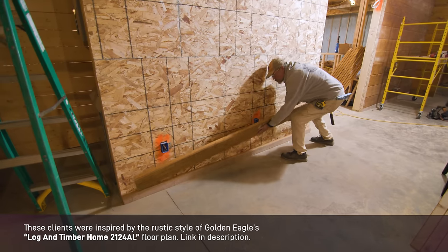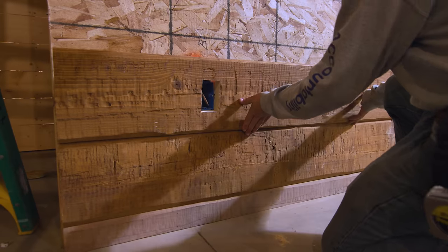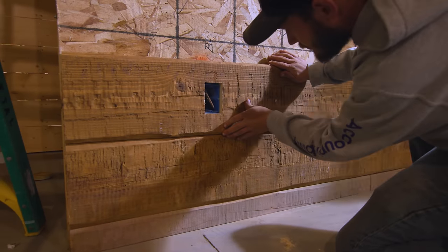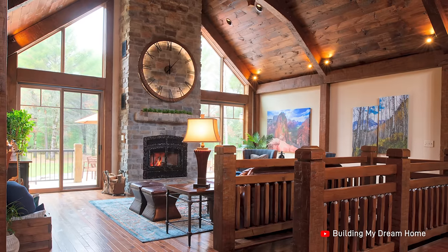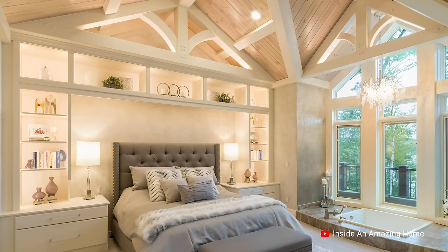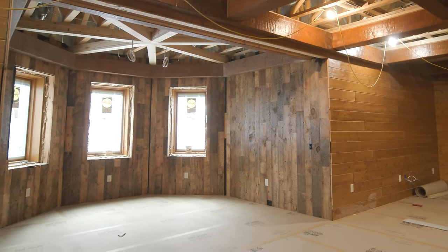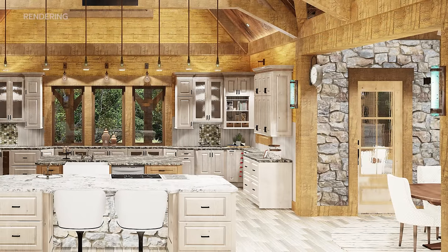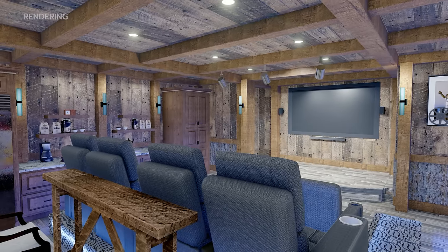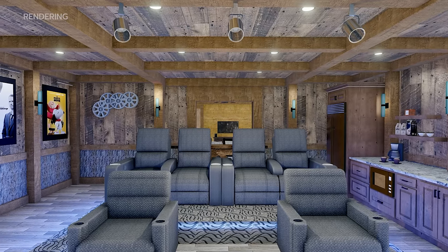When it comes to wall finishes, Golden Eagle offers its clients a wide array of nearly unlimited options to suit their preferences. While some opt for a mix of drywall and timber, barn wood, or any other custom combination, this particular home embraces a rustic aesthetic with a mix of stone and tile. And in the theater room, an exceptional and distinctive finish awaits, which we'll delve into later in this episode.